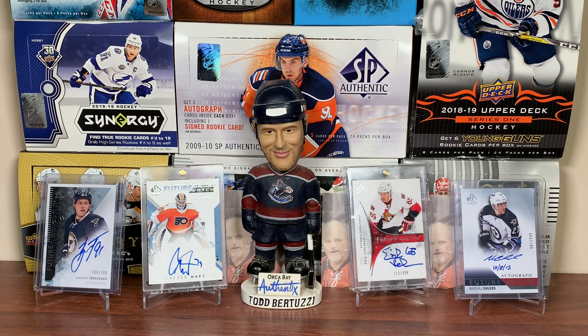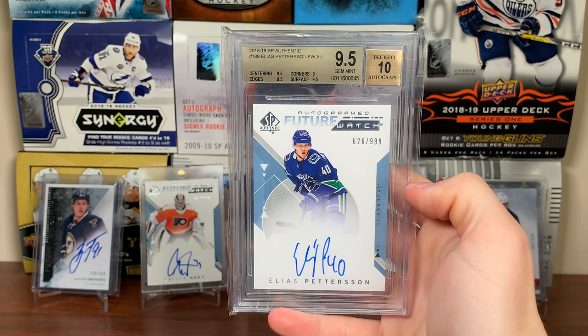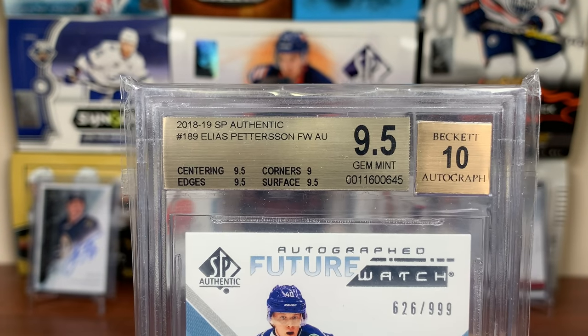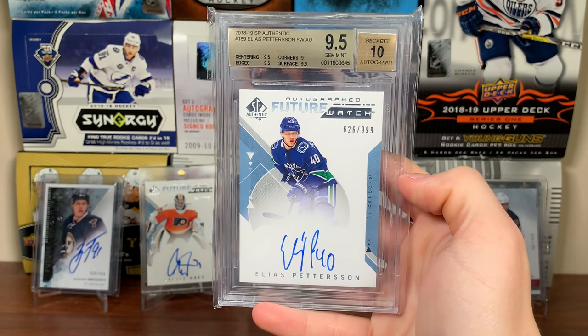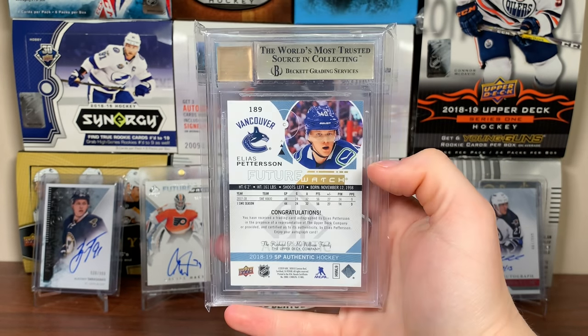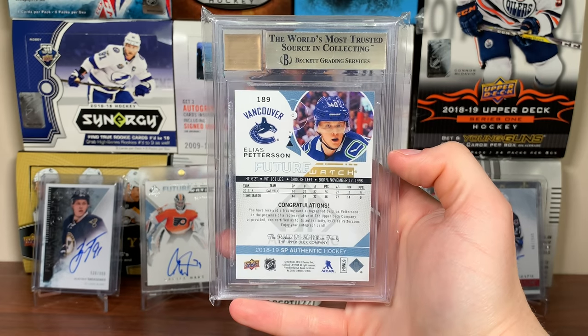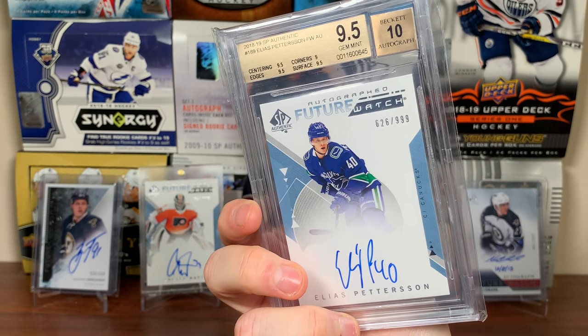Number seven is a new purchase, never before seen on the channel unless you follow me on Instagram. After giving up on opening any more 18-19 SPA, I decided to just buy the card — I was sick of opening boxes. We've got an Elias Future Watch Auto, Beckett graded 9.5. It's not a true gem — the corners are 9, everything else is 9.5. But I finally got an Elias Future Watch and I'm making good progress toward finishing the 18-19 set.